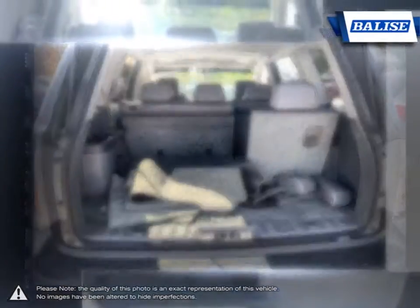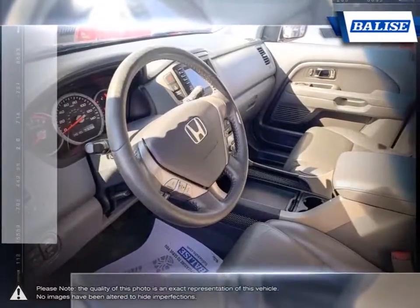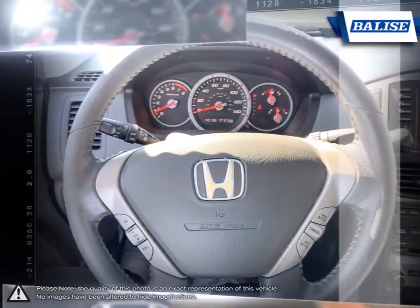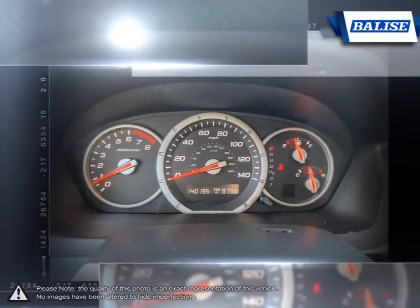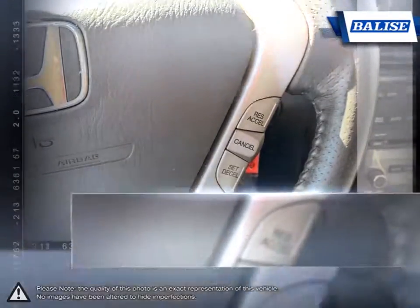At Belize Toyota of Warwick, we offer drivers from across Rhode Island and Massachusetts the newest Toyota models, reliable used cars, and everyday low price auto services. Thanks to the power of the Belize group, we are able to cater to the specific needs of our unique community and customer.